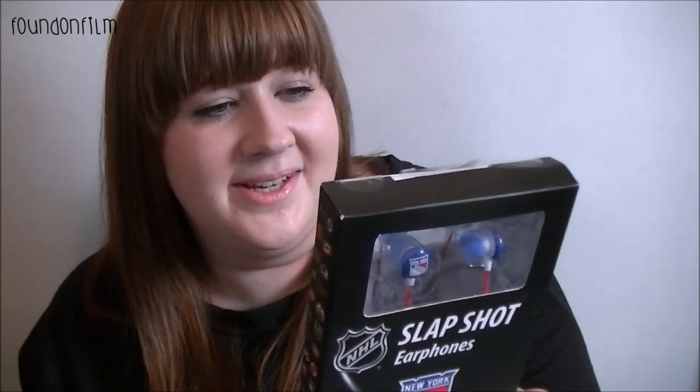Finally, I got these from America — these are New York Rangers Slapshot earphones, which I haven't opened yet. They've got the New York Rangers logo on them. Can't wait to see how these go, if they're any good or not. But yeah, that is it — thank you so much for watching and I will see you all again very, very soon. Adios.